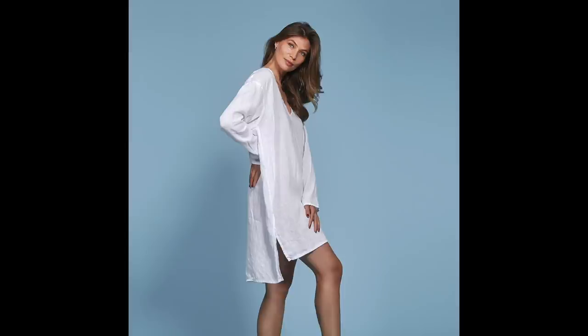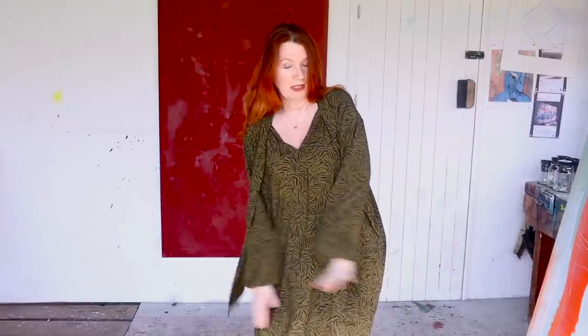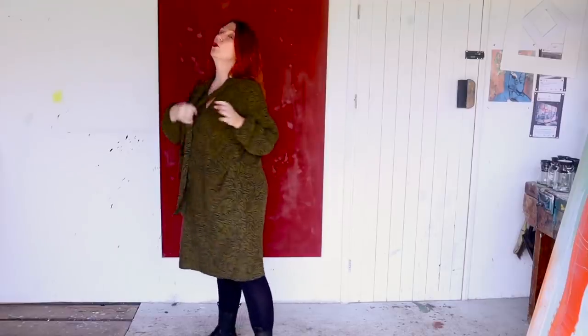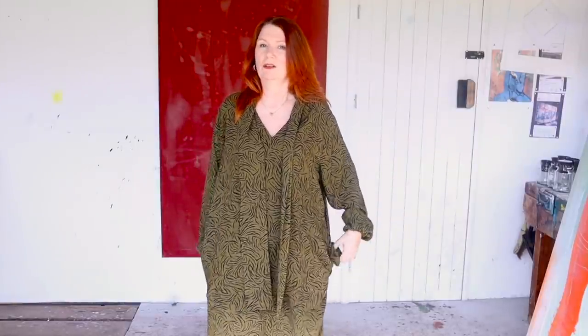I also evened out the hems. On the original pattern the front hem is shorter than the back and it has side splits, so I added five centimetres to the front without changing the overall length. Looking at the pattern picture, the model is five foot ten, so the back length — which matches what I've made — is around knee length on her. I'm five foot seven and I think the length is fine.